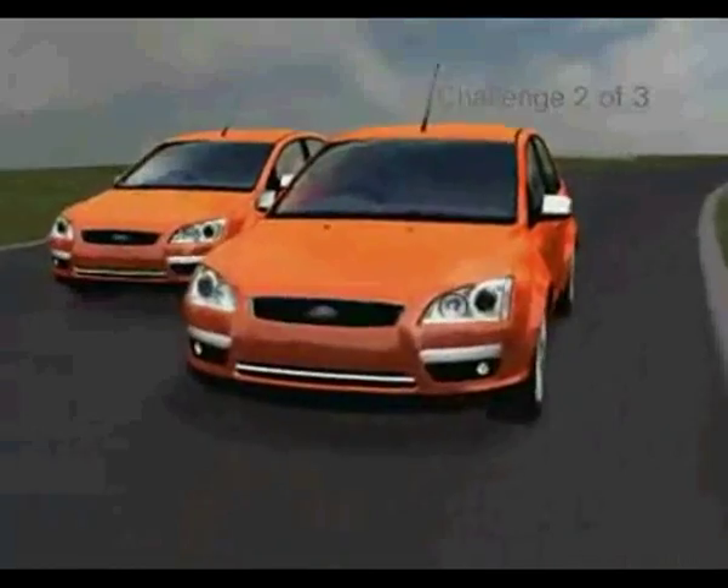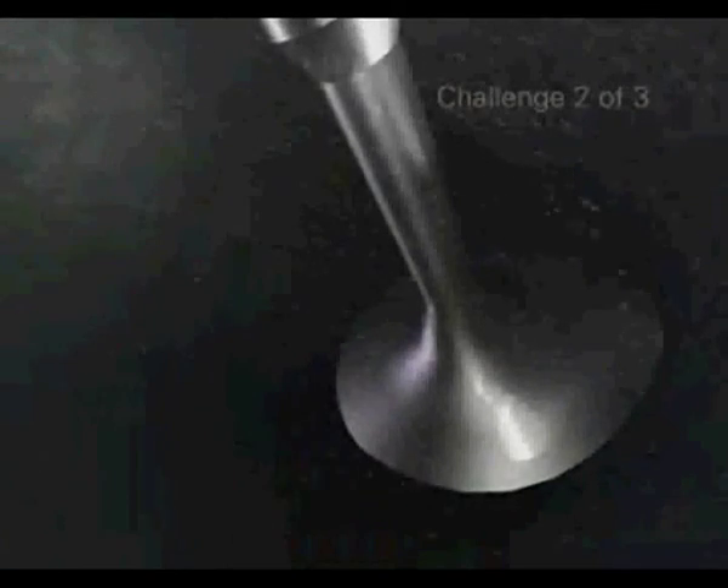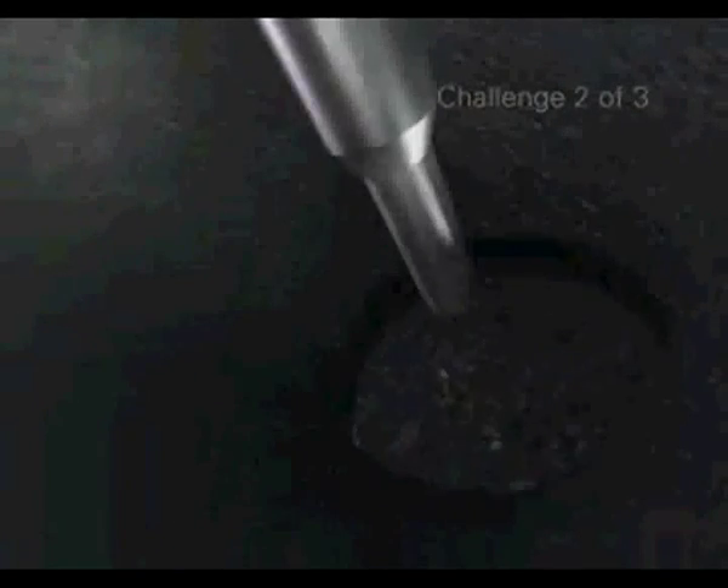Whatever car you drive, filling up with ordinary unleaded can cause a build-up of black carbon deposits on critical engine components. These carbon deposits can act almost like a sponge. They trap some of the fuel and stop it from evaporating and mixing properly with the air. They can also interfere with airflow into the cylinder. A poor air-fuel mixture can lead to less efficient combustion, reducing performance.